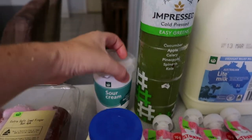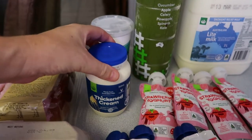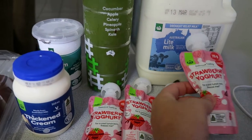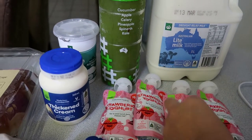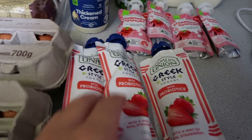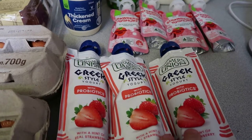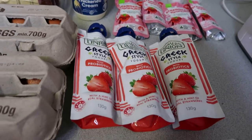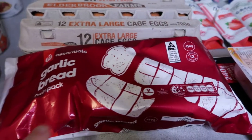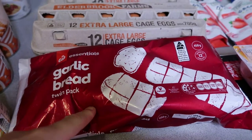I got some of the easy green juice — I really like this and haven't bought it in a while. I also got some sour cream and thickened cream to have in the fridge as a standby. And I picked up some strawberry pouch yogurts — these are pretty cheap, around 75 cents normally, but they were on special for a dollar, which is always a good price for this brand.